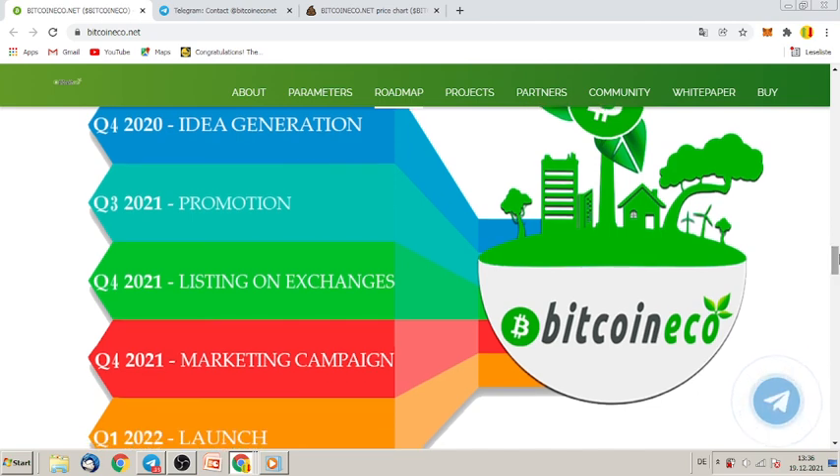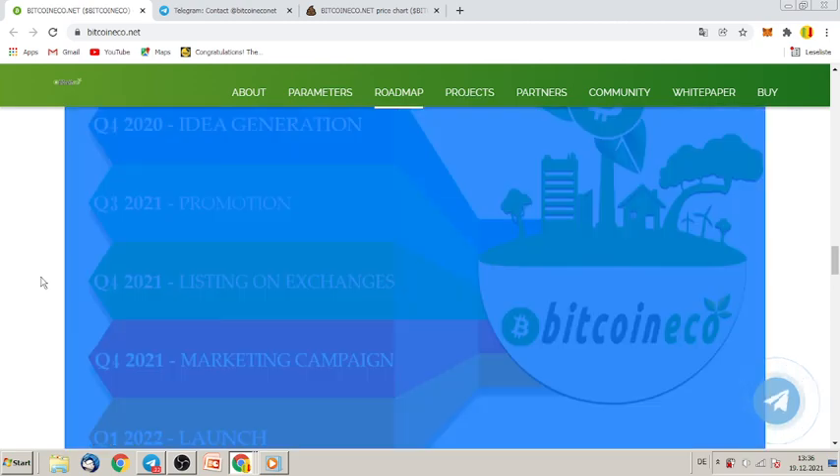The roadmap: promotion and idea generation started last year, with listing on exchanges coming up. This is a very interesting and very important part, guys — so you have to buy this token now.